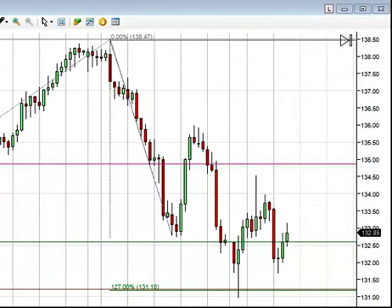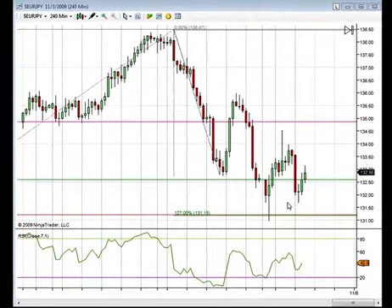Euro-yen, guys, continuing to consolidate at the bottom. Identified the bullish divergence here at the bottom — came right down to that 127 on bullish divergence. Now we've retested this support level here at around the 132. Where's this thing going? I really don't know at this point. We're just going to have to wait for a pattern formation to set up that we can trade. For right now, euro-yen, we're going to have to table it.